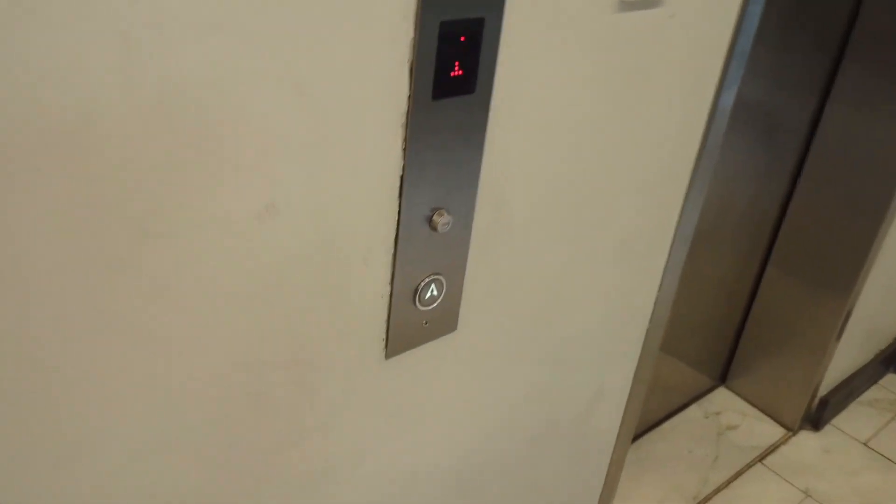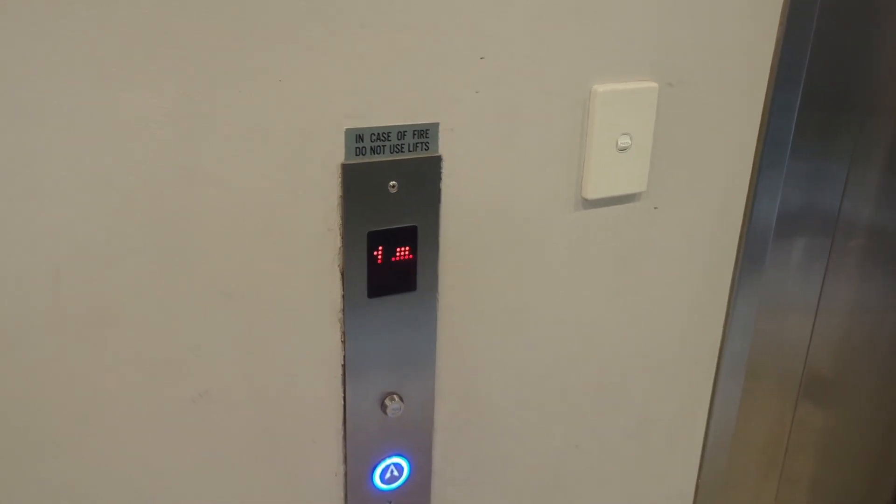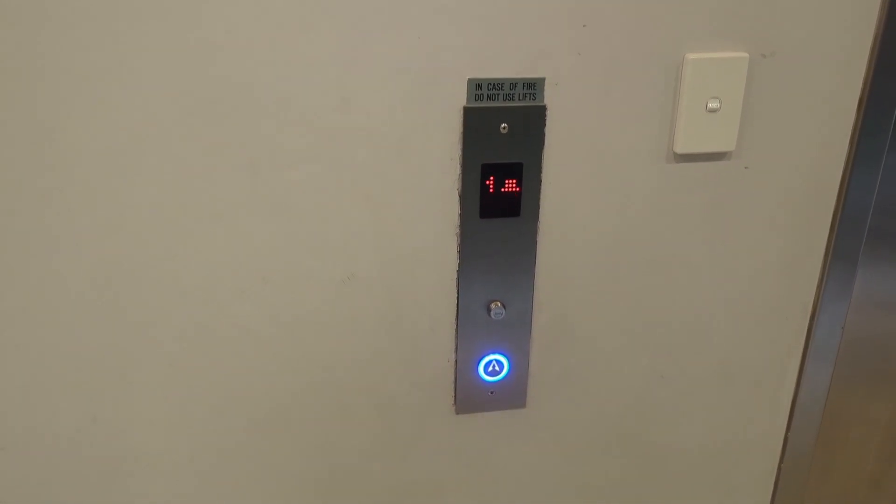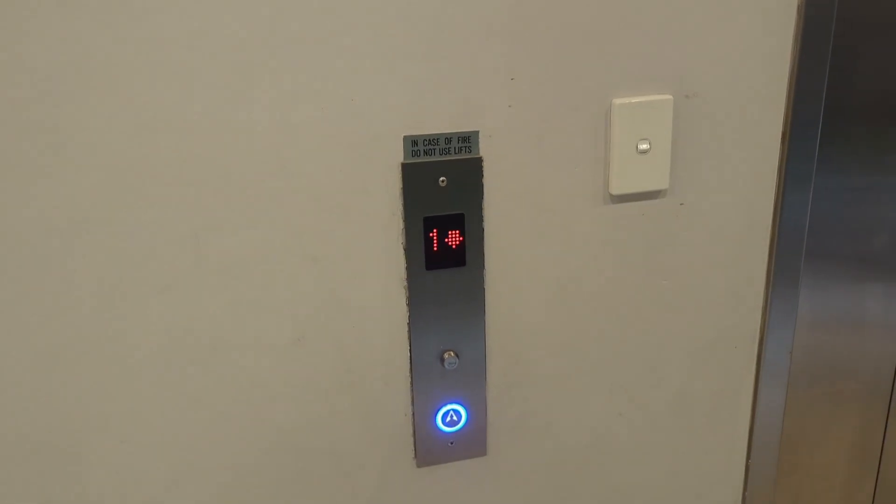Damn, it's modernised. Good old Eastern Elevator's gone. There is one in 99th Wind Street so I'll probably catch on to that one.